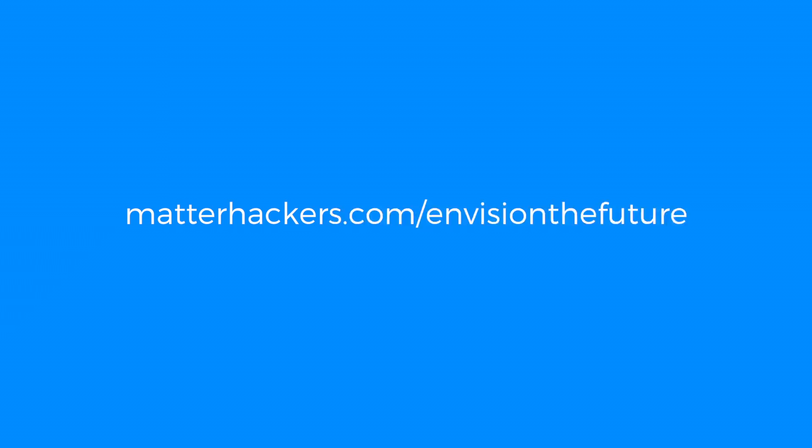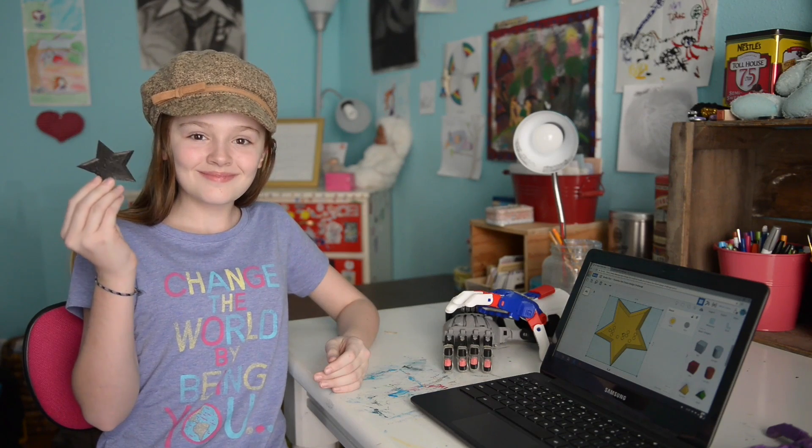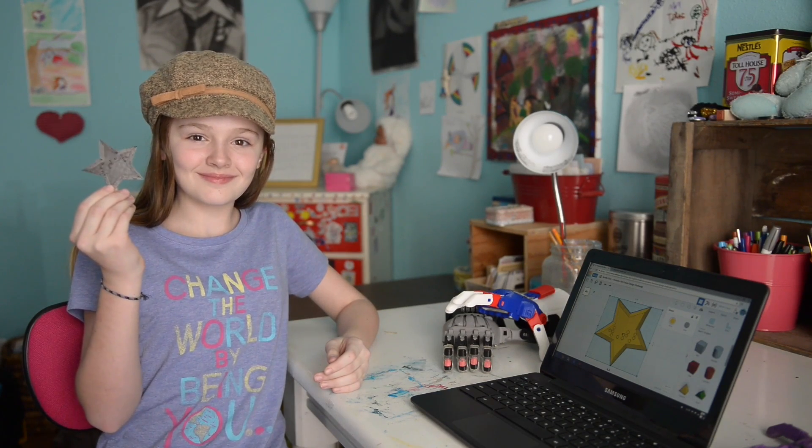For more information on how to enter and to meet our judges, go to matterhackers.com/envision-the-future. Thank you for helping us make an impact — we can't wait to see what you create!